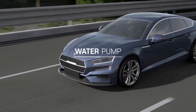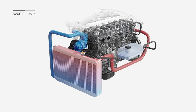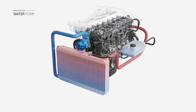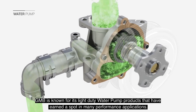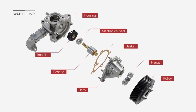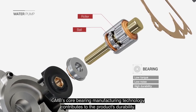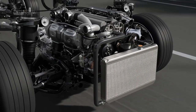Water pump. The water pump circulates coolant to keep the engine at a constant temperature. GMB is known for its light-duty water pump products that have earned a spot in many performance applications. GMB's core bearing manufacturing technology contributes to the product's durability.